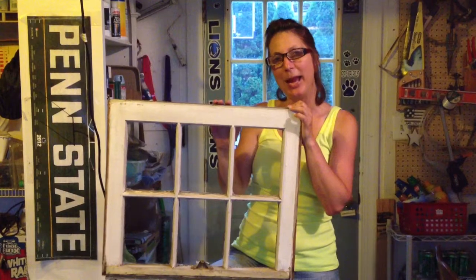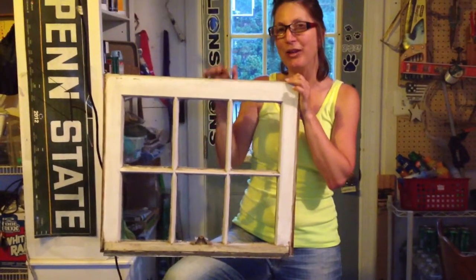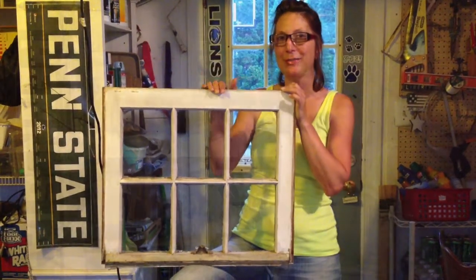Or maybe his man cave. I'm going to change this window pane and make it into a picture frame, and I'll be back in a little bit to show you how I transformed this plain window into an awesome gift.